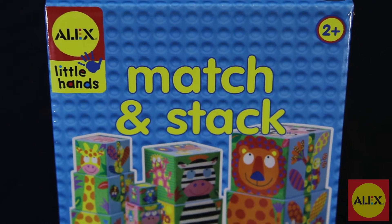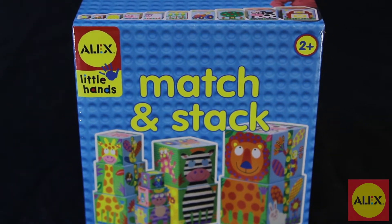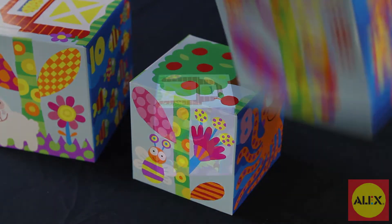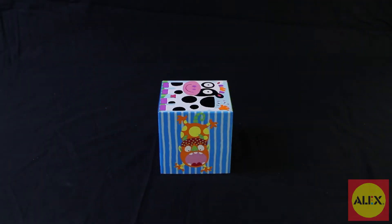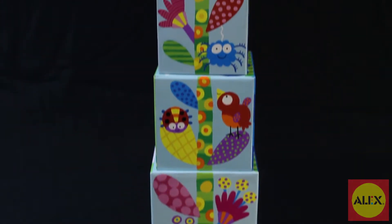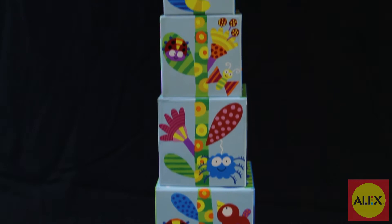Stack up and build a giant tower with the Match and Stack activity by Alex Toys. Stack them up and knock them down. This activity comes with 10 colorful cubes to stack, measuring up to 35 inches tall. You can build super tall towers or create fun themed scenes.